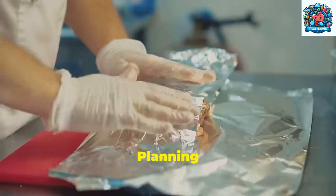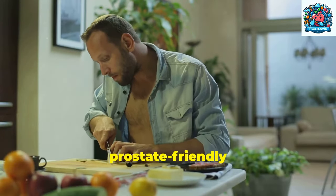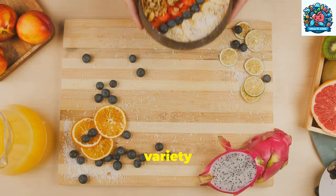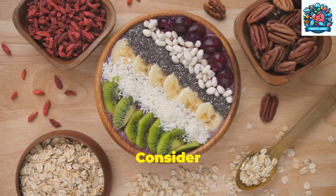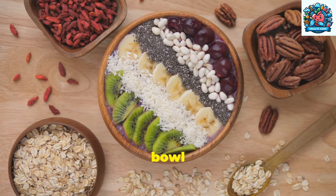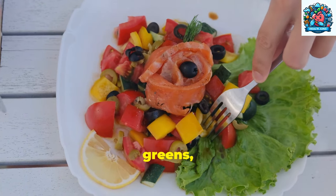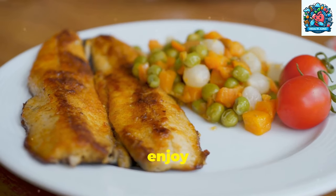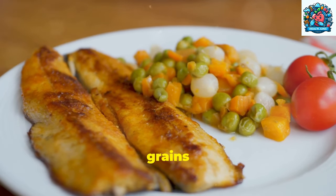Step 4: Meal planning tips for a prostate-friendly diet. Creating a meal plan that focuses on prostate-friendly foods can help you maintain optimal prostate health and overall well-being. By incorporating a variety of nutrient-rich ingredients into your meals, you can support your prostate and enjoy delicious, balanced dishes. Consider starting your day with a breakfast rich in antioxidants and healthy fats, such as a smoothie bowl made with berries, nuts, and seeds. For lunch, opt for a colorful salad with leafy greens, tomatoes, and grilled salmon for a dose of omega-3 fatty acids. In the evening, enjoy a balanced dinner featuring lean protein like chicken or tofu, paired with whole grains and roasted vegetables.